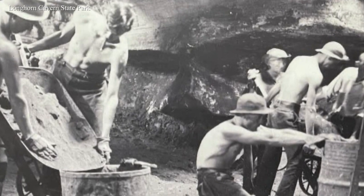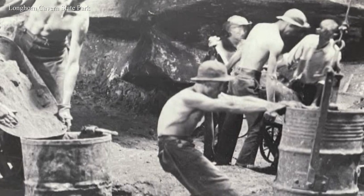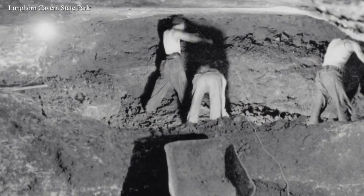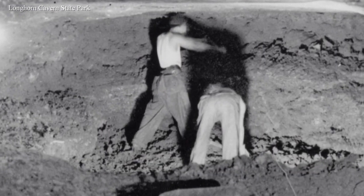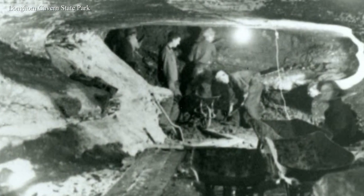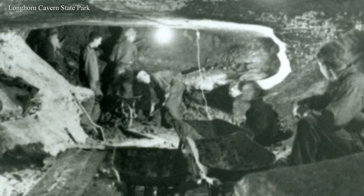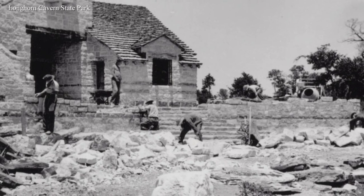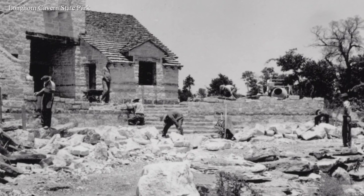In 1934, we got a group of CCC — Civilian Conservation Corps — workers. The CCC was a depression-era program created by Franklin Roosevelt to put young men to work around the country during the Great Depression. These guys showed up and with wheelbarrows, pickaxes, and shovels, they manually excavated over 3,000 dump trucks worth of debris from inside Longhorn Cavern. They laid our first pathways, they built the original buildings for the park. So these guys really made the park what it is today, and we're going to look at some of their legacy as we go on tour today.